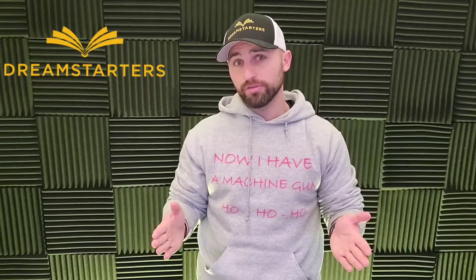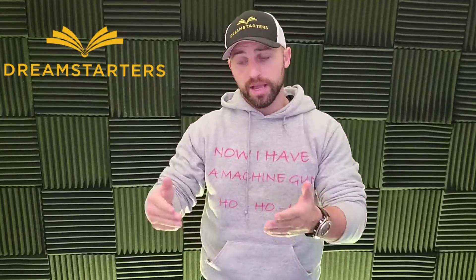So in this video I want to talk about your book fulfillment. You could do it yourself. Everything that I'm going to tell you in this video is exactly what we do here at Dream Starters Publishing.